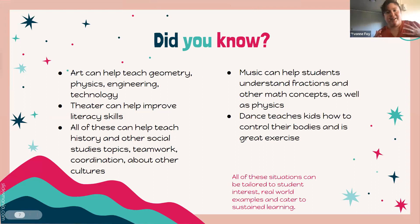We can take the arts and overlap them with other subjects. Art can help teach geometry, physics, engineering, technology, color theory, and the science behind it. Music helps students understand fractions and other math concepts, as well as physics. Theater can help improve literacy skills and gross motor skills. Dance teaches students how to control their bodies and is great exercise. And all of the arts can help teach history, social studies, teamwork, coordination, and learning about other cultures.